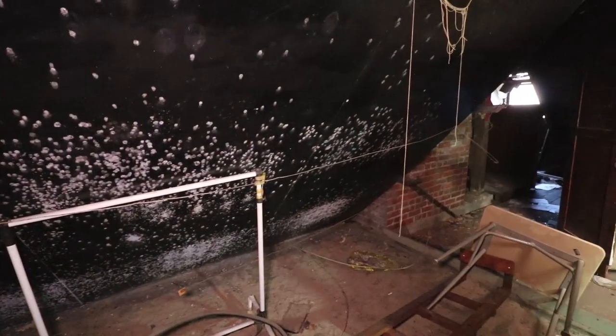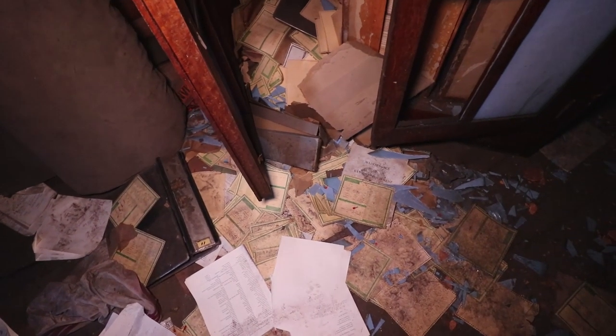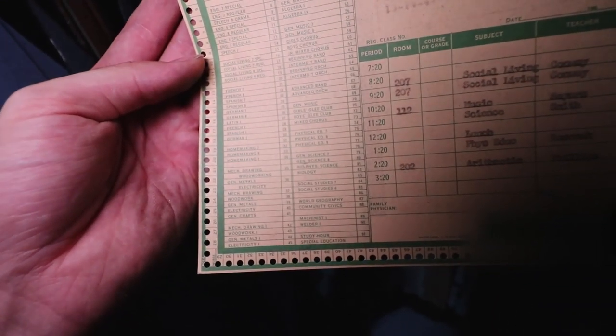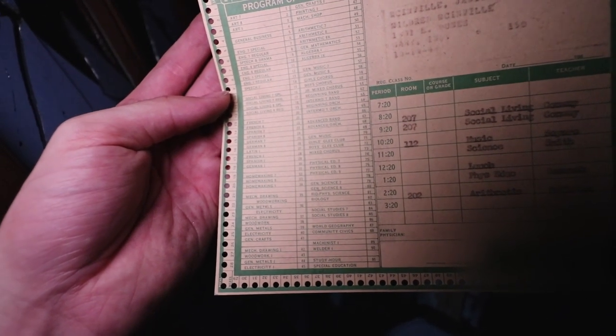Yeah, it's cool — we couldn't have that these days. No way. Let's see what these are. If you guys can see that: English, Advanced Band, Spanish, Social Living, Arithmetic, Algebra. There's a ton of them.